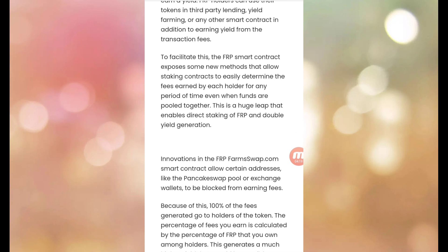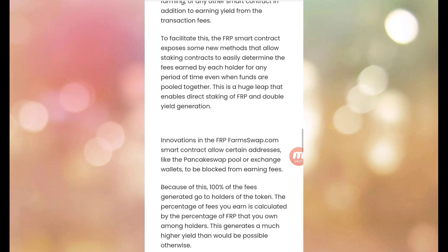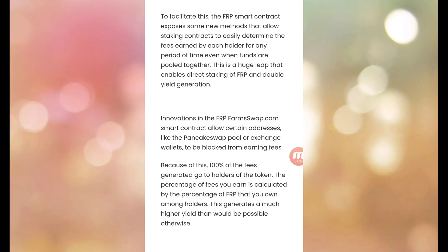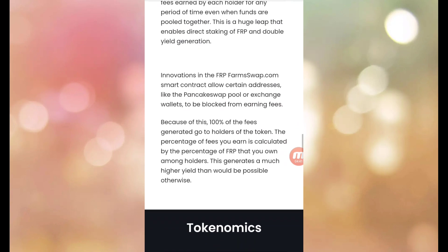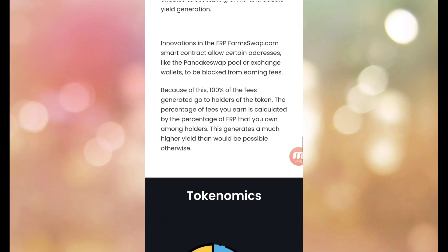To facilitate this, the FRP smart contract exposes new methods that allow staking contracts to easily determine fees earned by each holder for any period of time, even when funds are pooled together. This enables direct staking of FRP and double yield generation.